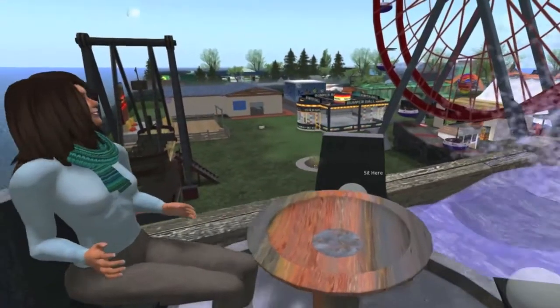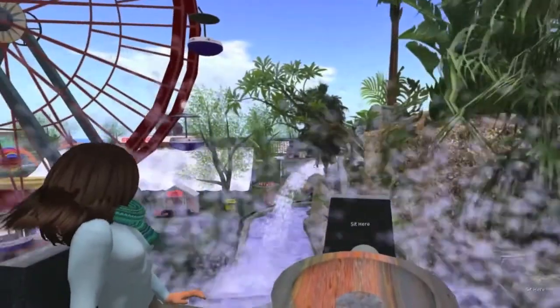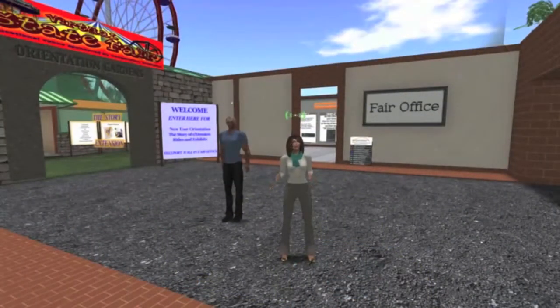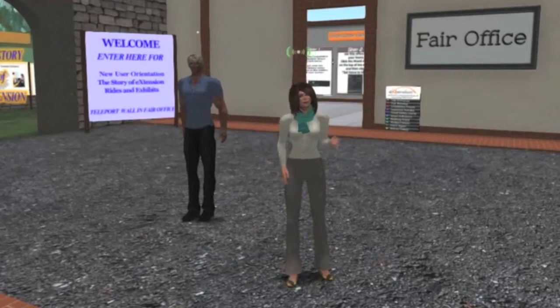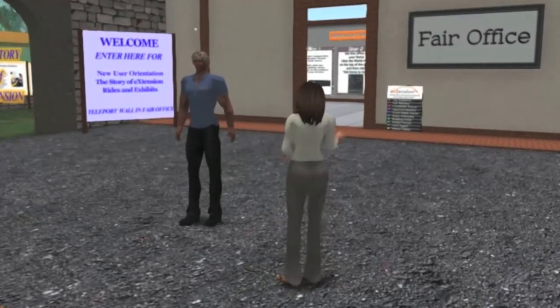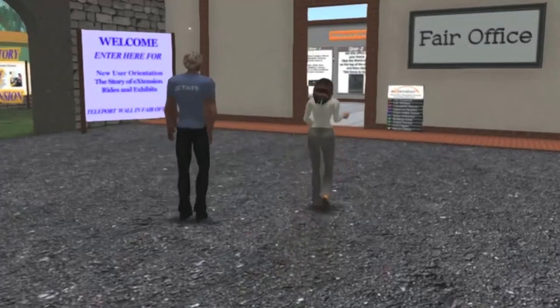It looks like I'm about to get wet. This is the entrance to the virtual state fair, home location of cooperative extension in Second Life. The fair theme was chosen because, for many people, this is the public face of agriculture and extension work.